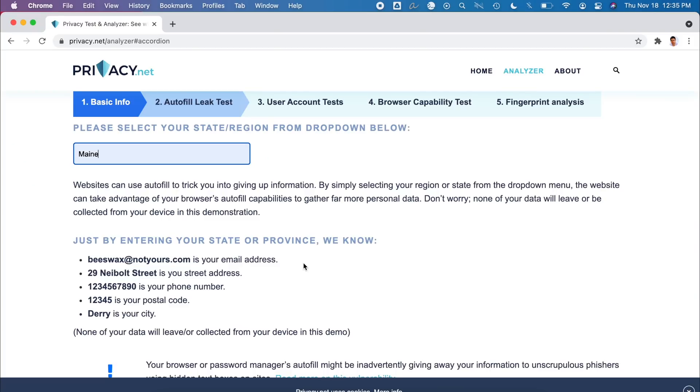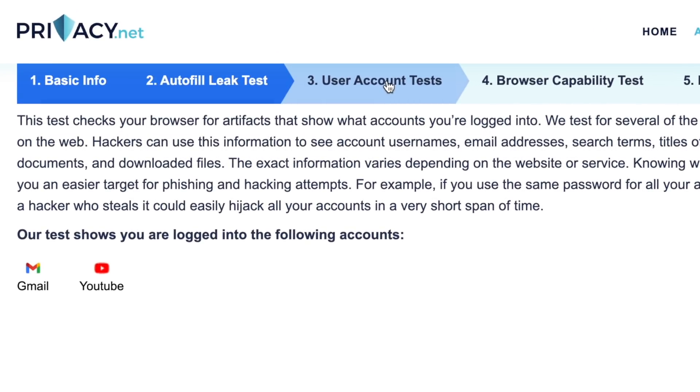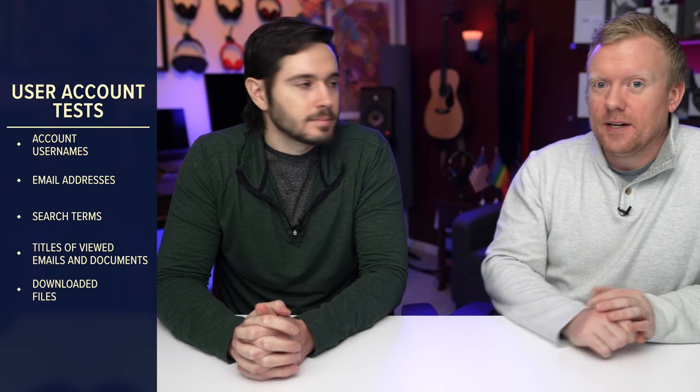That one was pretty clever. Let's click on user account tests next. It shows you're logged into the following accounts: Gmail, YouTube. Who cares, right? You should care, because if you use the same password for multiple accounts and people can see you're logged in, if they get one password they might get into all your accounts. The other reason is they can see more than just that you're logged into YouTube — things like recent videos, download history, watch history, or search history saved in your browser. Same with Gmail. It's dependent upon the service you use.